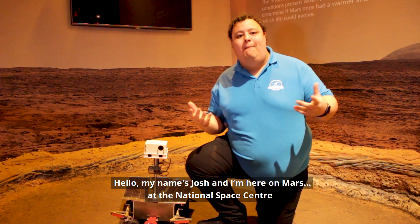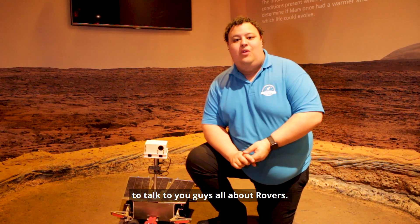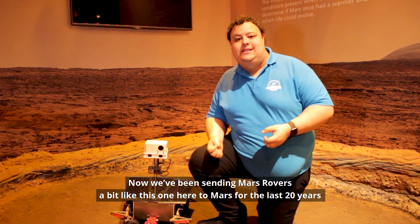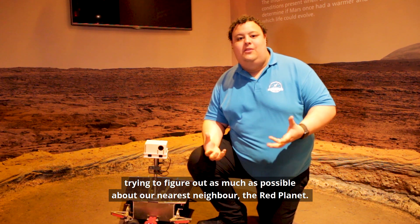Hello, my name's Josh and I'm here at the National Space Centre to talk to you guys all about rovers. We've been sending Mars rovers, a bit like this one here, to Mars for the last 20 years, trying to figure out as much as possible about our nearest neighbour, the Red Planet.